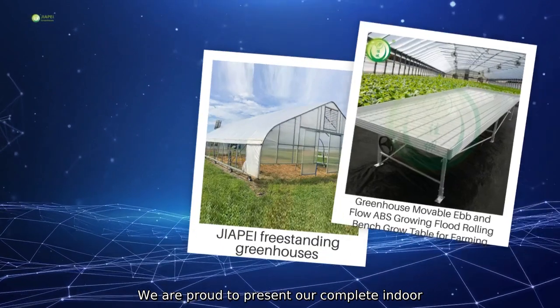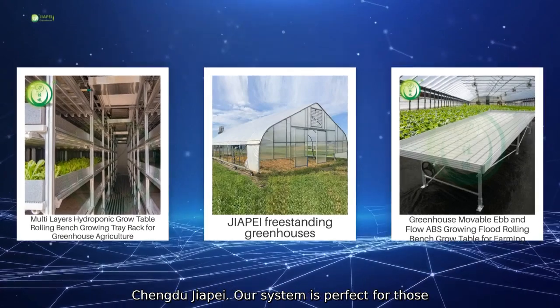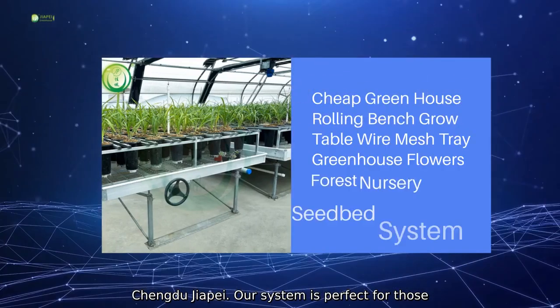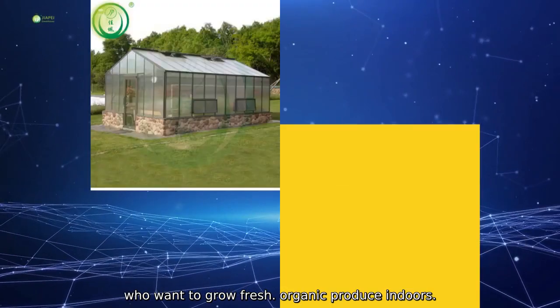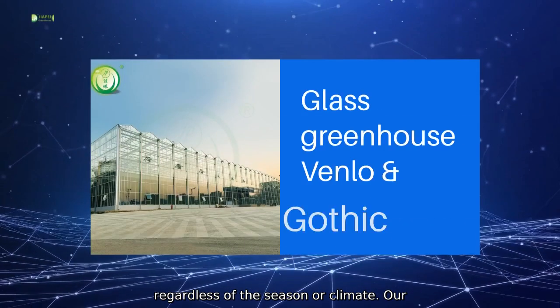We are proud to present our complete indoor hydroponic grow system, designed and supplied by Chengdu Jiapé. Our system is perfect for those who want to grow fresh, organic produce indoors, regardless of the season or climate.